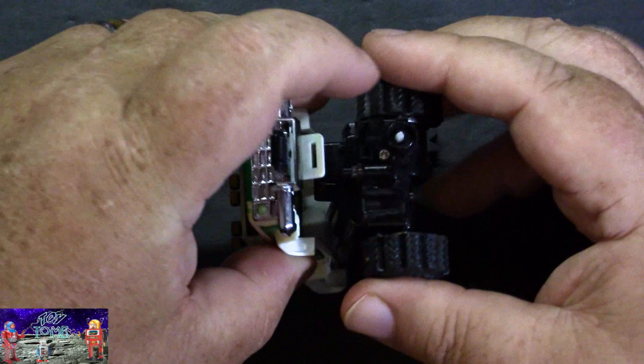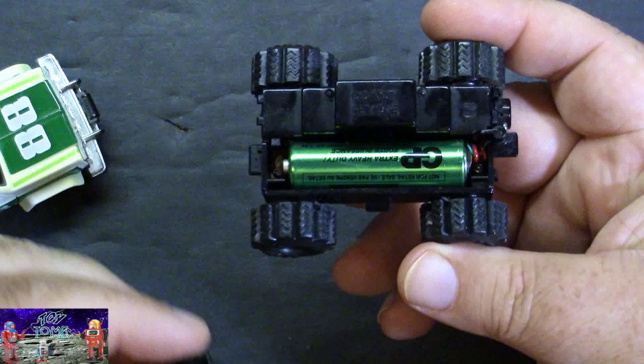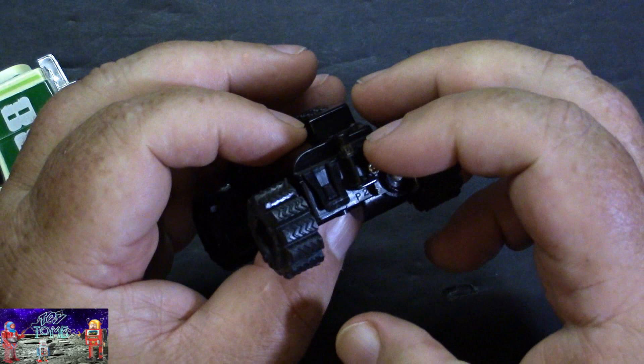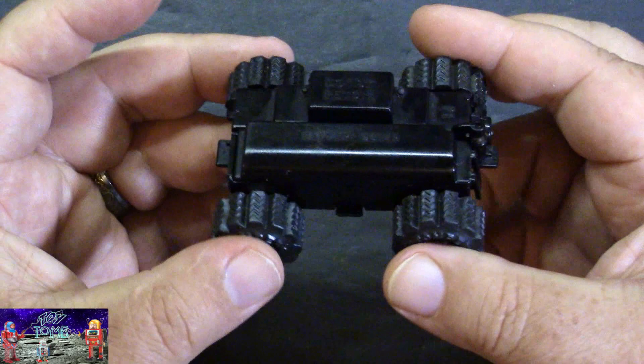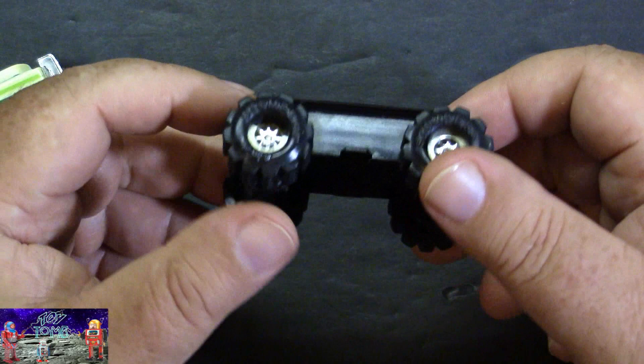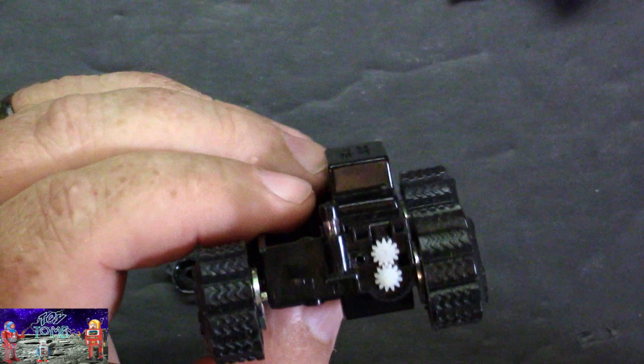We'll pop the top off here to get a better look at the chassis itself. It does run on one AA battery. There's a little light in the front that lights up, and you can see a better view of the PTO shaft. We're going to open this all up so you can see the gearing inside. We've got the end of the PTO shaft undone — you can see the little gear mechanism here that powers the PTO shaft. Some very tiny gears.